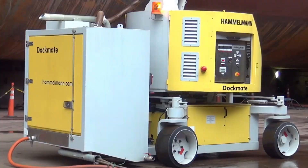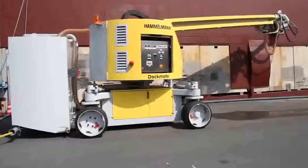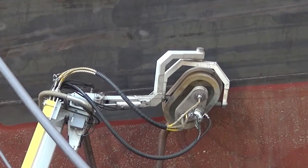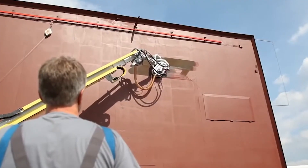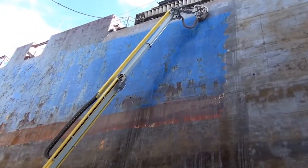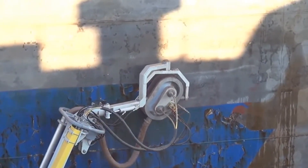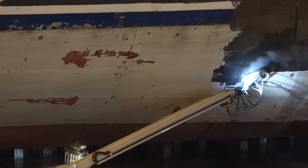Hamelman Dockmate. Ahoy, landlubbers and sea dogs alike! Let's talk about the Hamelman Dockmate, the pirate of the high-pressure cleaning scene. This isn't your average garden hose — it's a water-blasting powerhouse designed to scrub the barnacles off anything that floats, and maybe some things that don't. With the precision of a surgeon and the power of a typhoon, the Dockmate takes on grime and maritime muck like a champ, boasting pressure levels that would make a diamond feel soft. This equipment is all about keeping ships, docks, and any marine structures spotless and seaworthy. It's like having a magic wand — but instead of casting spells, you're blasting away years of stubborn sea grime with water.